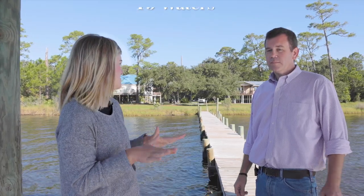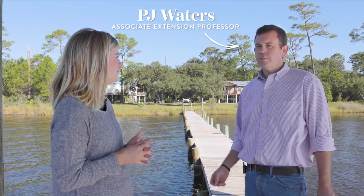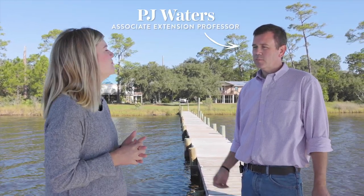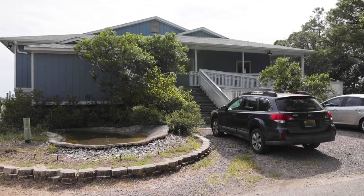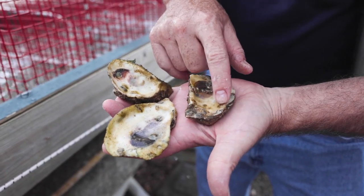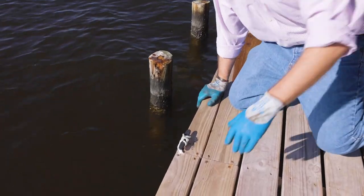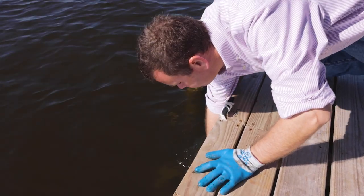Oyster gardening starts with recycled shell from the Alabama Oyster Shell Recycling Program — it comes out of restaurants. That shell is seasoned over a period of months, then taken to the shellfish lab on Dauphin Island to be set with oyster larvae. From there, we distribute it to our citizen scientists, who provide nursery care for four to six months depending on geographic region and growth rate.